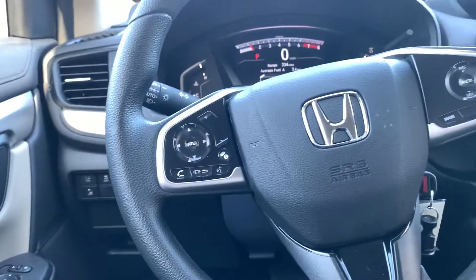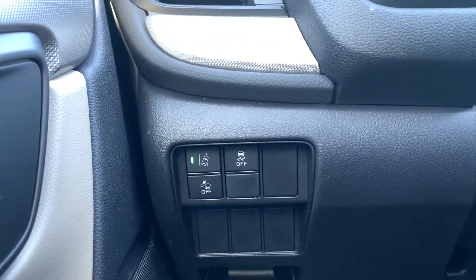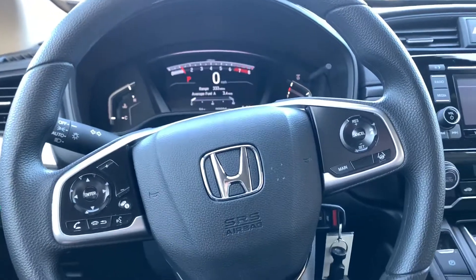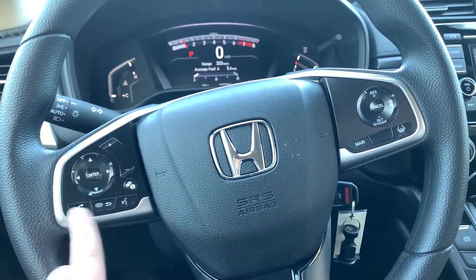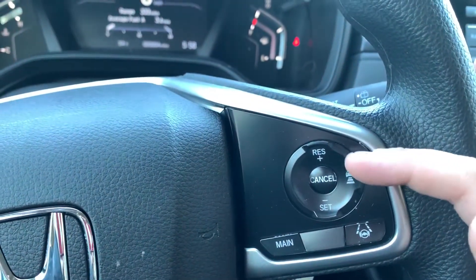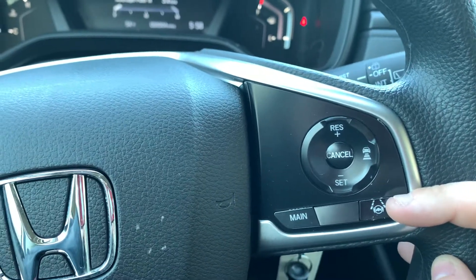Here on the left you have some of the Honda Sensing features such as road departure, collision mitigation, and traction control. Here on the steering wheel itself you have your radio control settings with Bluetooth accessibility for your cell phone. To the right you have your cruise control settings with adaptive cruise control and lane keep assist, which are also part of Honda Sensing.